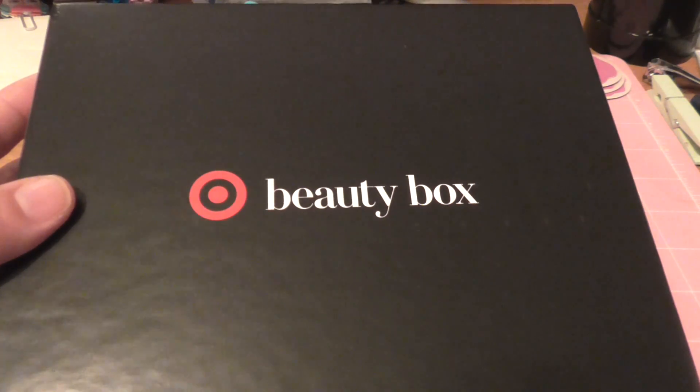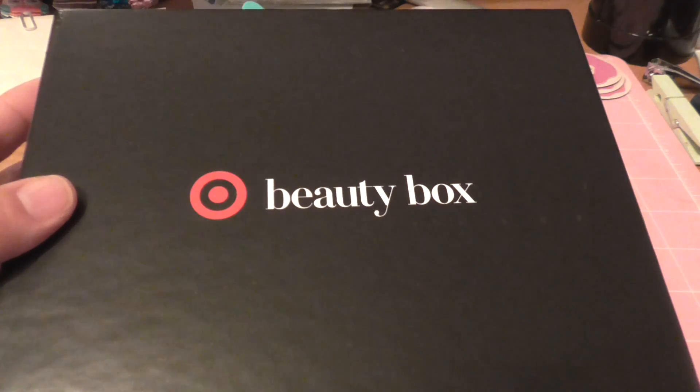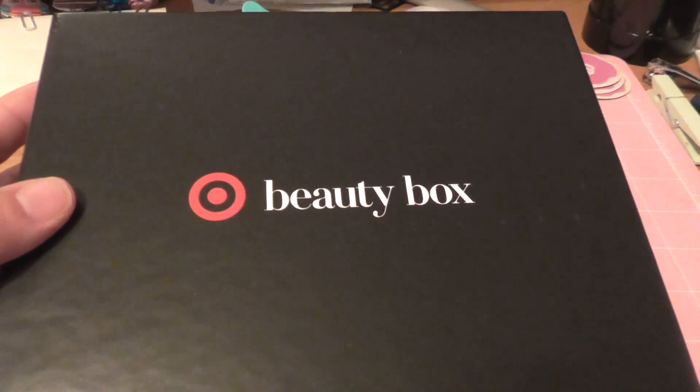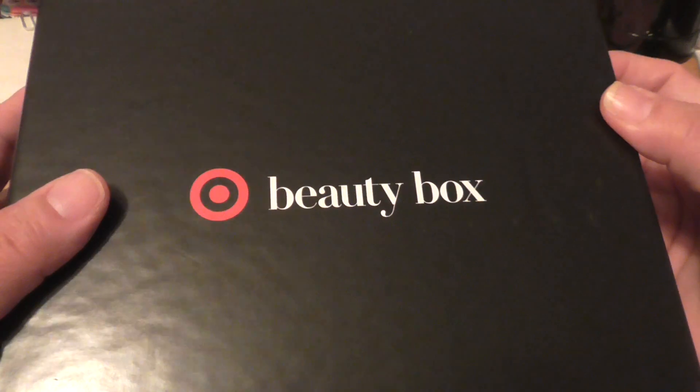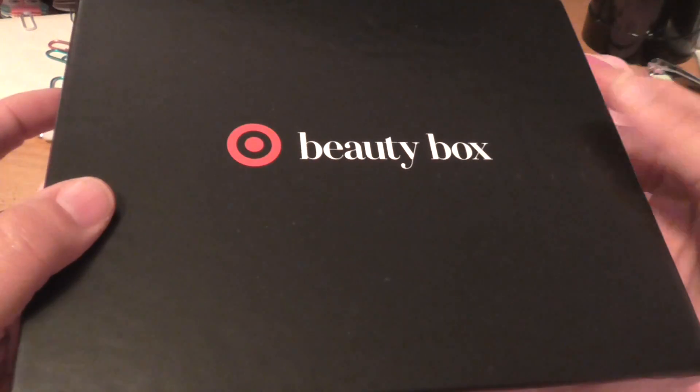That's the only reason I grabbed it. Otherwise I would not have known — I'm not going to go to the Target site every single day to see if the boxes are up. This box was also five dollars; I think you pay $5.31 with taxes.